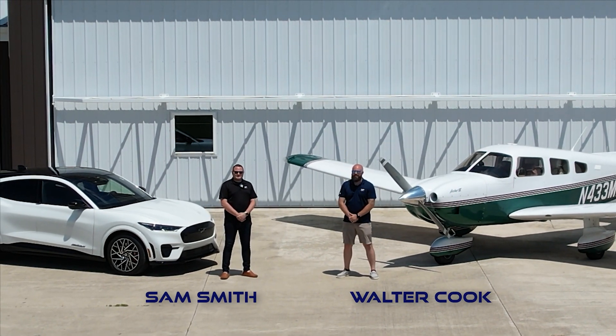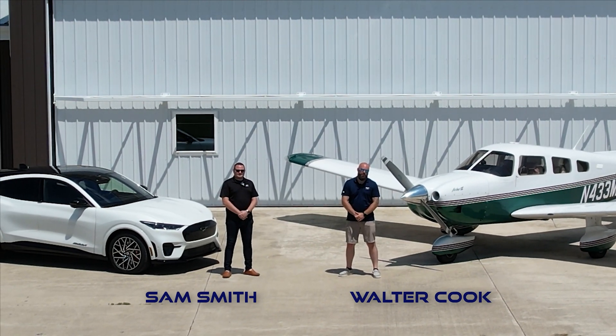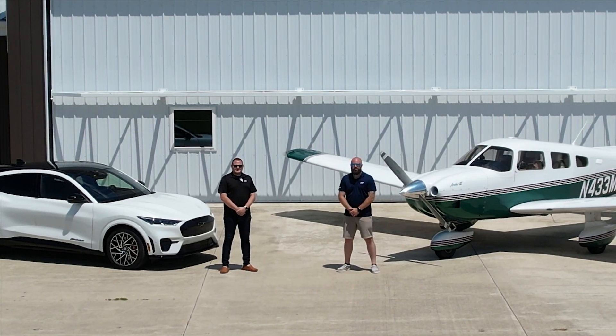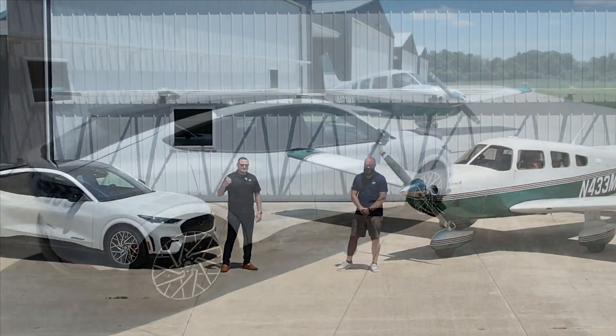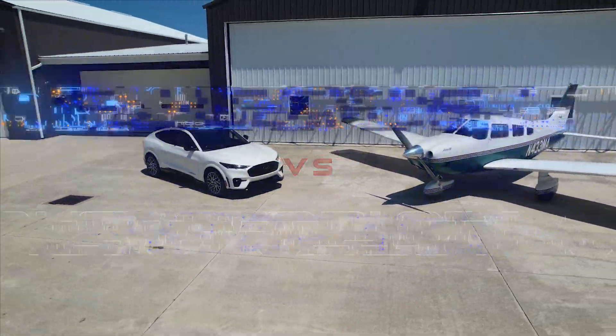I'm Sam Smith and I'm Walter Cook, and today we're going to show you the benefits of Blue Cruise versus an aircraft's autopilot. We hope this inspires you to contact your Ford dealer and try it out today. So let's hit the skies and hit the road. Let's get started.